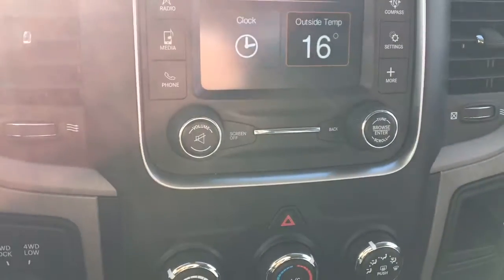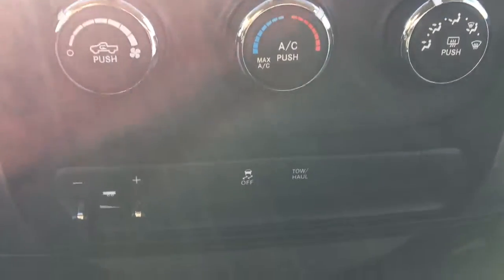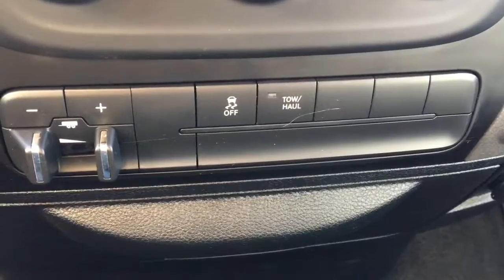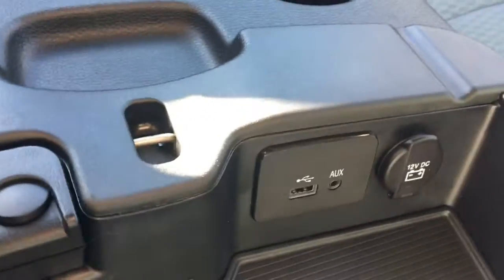We have our volume and back tuner, then we have our hazards, climate controls, and traction control off and tow/haul. Then we have our three cup holders and this section does lift up — this is also where our USB, aux, and 12 volt DC is.